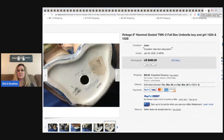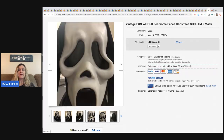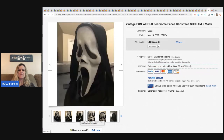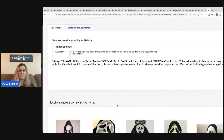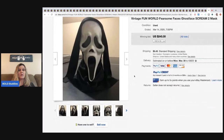The next item is a vintage Fun World Fearsome Faces Scream 2 mask — these can go for big money, there are different generations. This one went for $245 with 62 bids, buyer paid shipping.